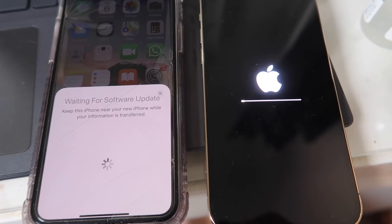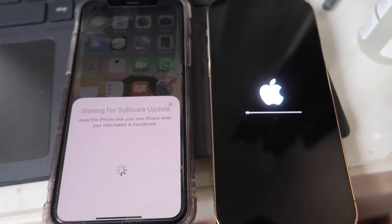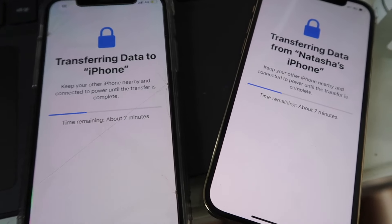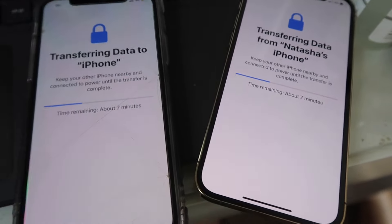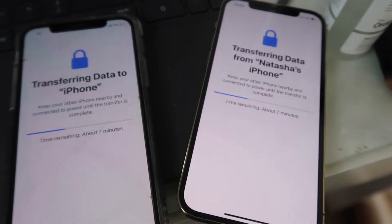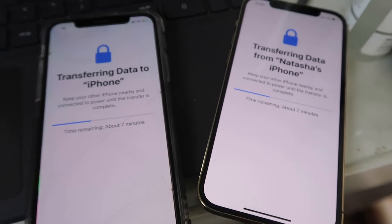So I've put the SIM card in and I'm now just waiting for the iPhone 12 to do its software update. My old phone literally just came up asking if I wanted to transfer everything over - such an easy setup so far. Now it's transferring everything over - contacts, apps, all the usual bits. They're saying it's taking about seven minutes which is pretty good.